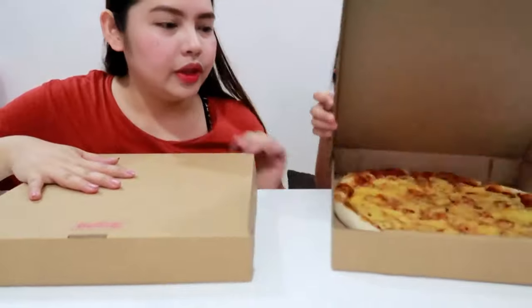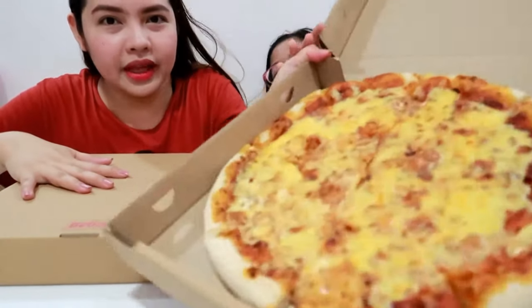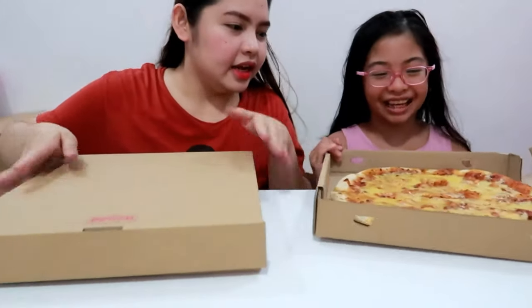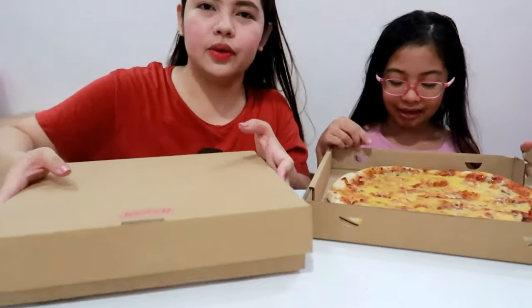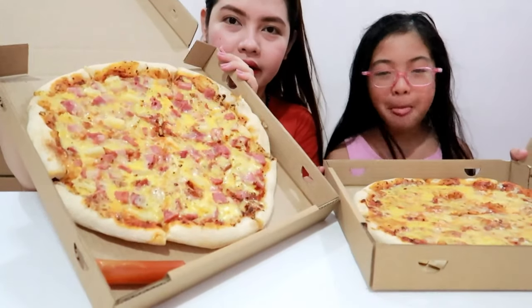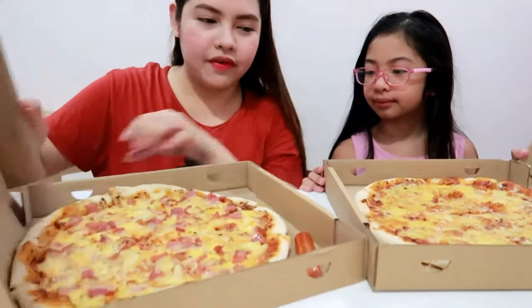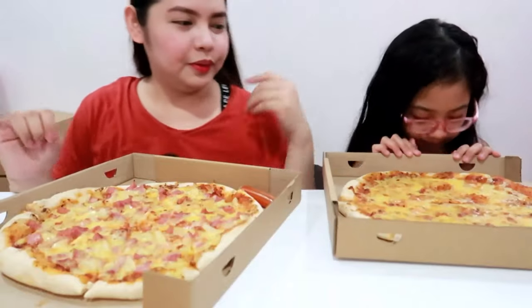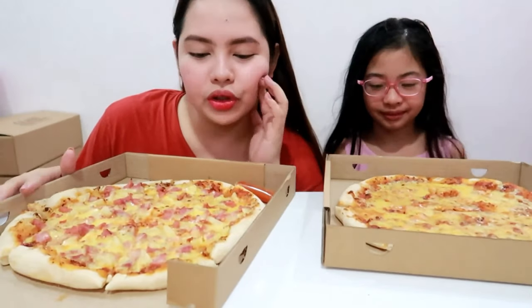So Brie, you want to show them what you have? So guys, this is what they have. This is the classic cheese. I really wanted to taste this for a long time. I saw it on Facebook — their Facebook ads — and then the photos on their page were really mouth-watering. So I said we have to try this out to see if it's really worth it.